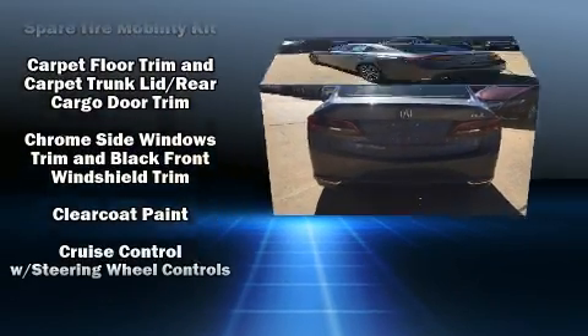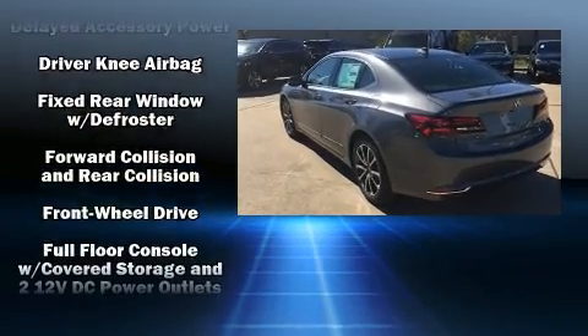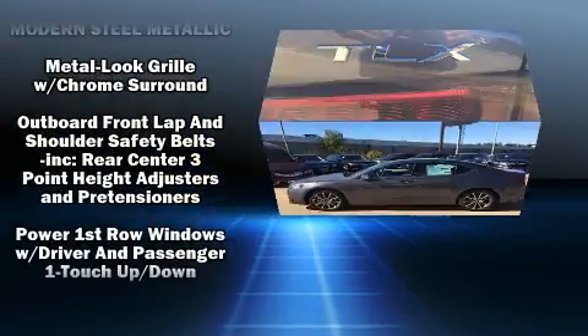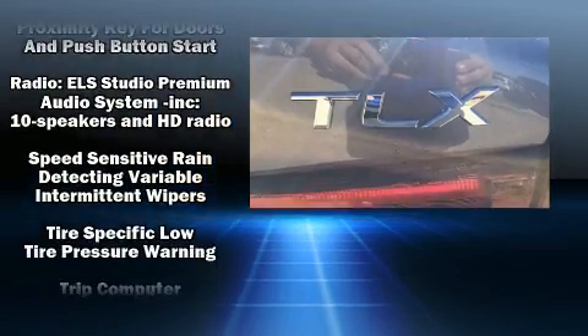All of the premium features expected of an Acura are offered, including heated and ventilated seats, power moonroof, rain-sensing wipers, and much more. Brake Assist technology provides extra pressure when applying the brakes.